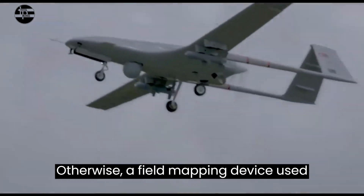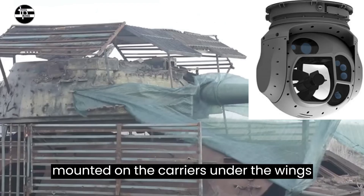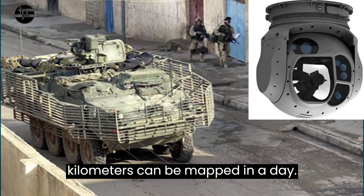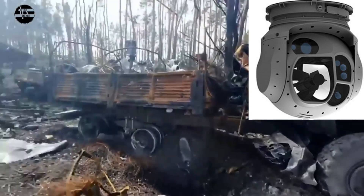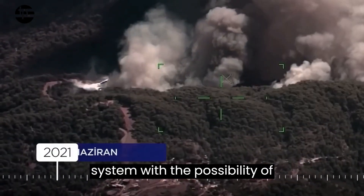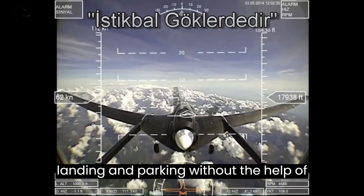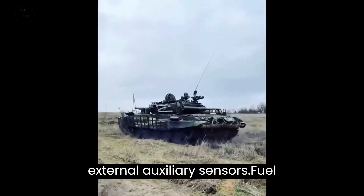A field mapping device, used to make high-resolution maps, can be mounted on the carriers under the wings, and thousands of square kilometers can be mapped in a day. The Bayraktar TB2 has a built-in flight control system with the possibility of autonomous mapping, takeoff, cruise, landing, and parking, without the help of external auxiliary sensors.